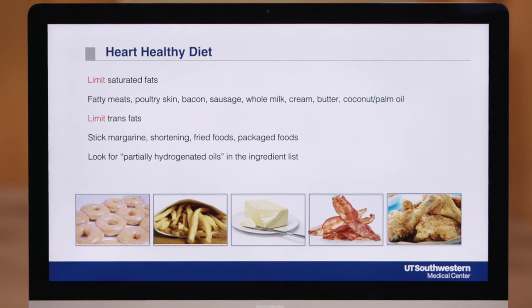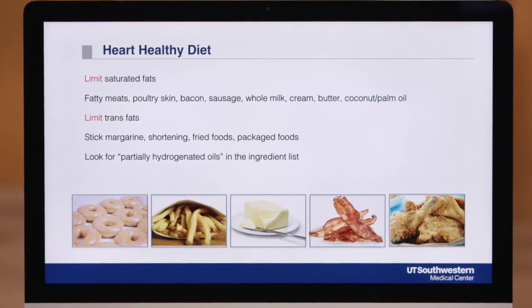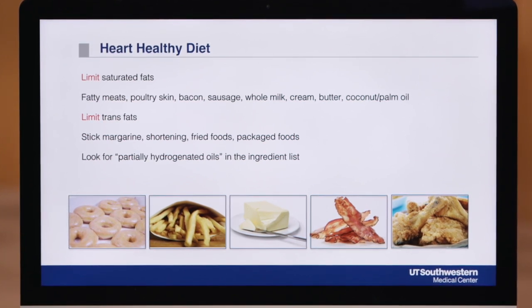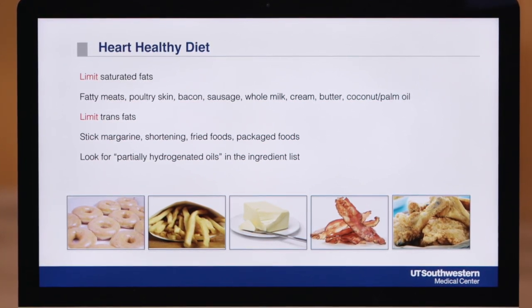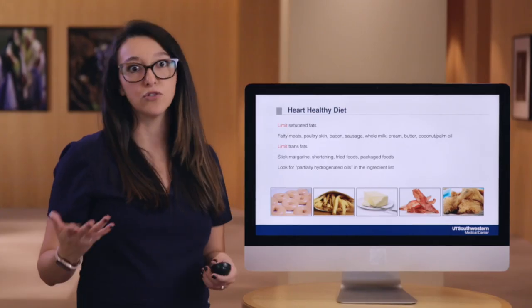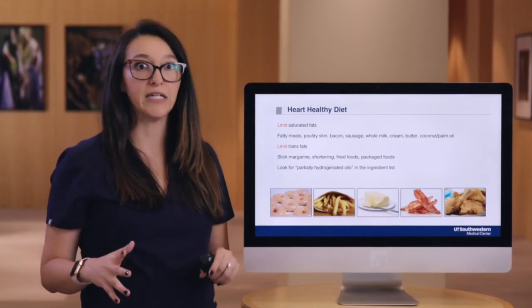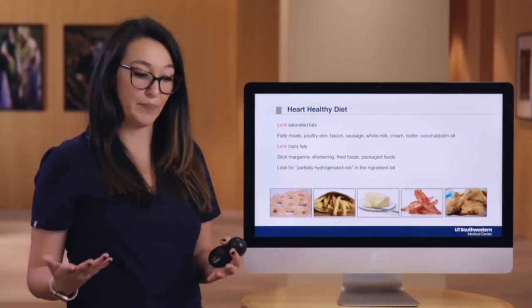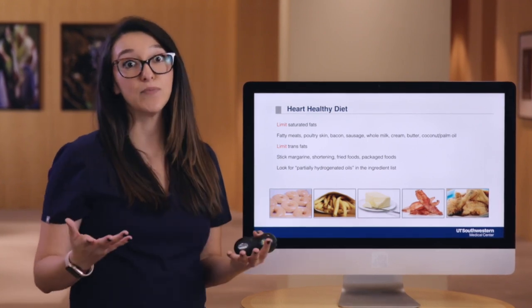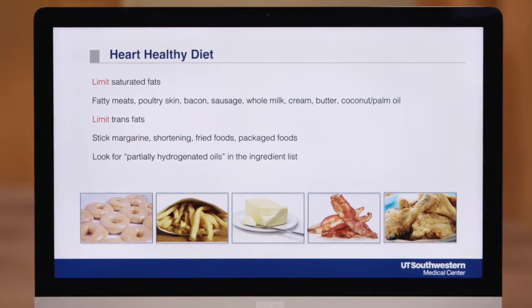A diet high in saturated fat can contribute to elevated LDL or bad blood cholesterol levels, increasing your risk for cardiovascular disease or stroke. Foods high in saturated fat tend to be animal-based products like fatty cuts of meat, whole skin, bacon, sausage, and whole fat dairy products like whole milk, cream, yogurt, cheeses, and butter. A good visualization for saturated fats is they tend to be solid at room temperature, which would include coconut oil and palm oils as well.